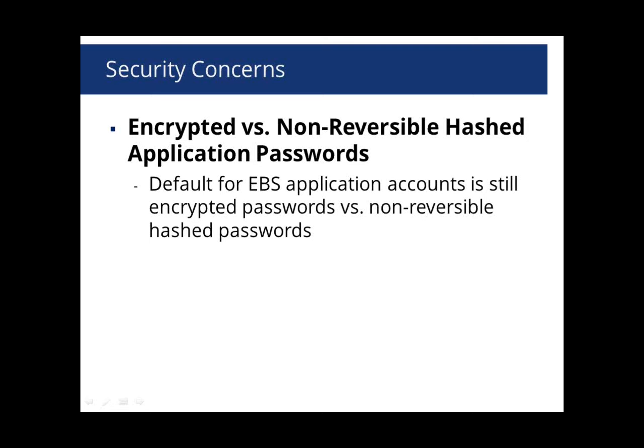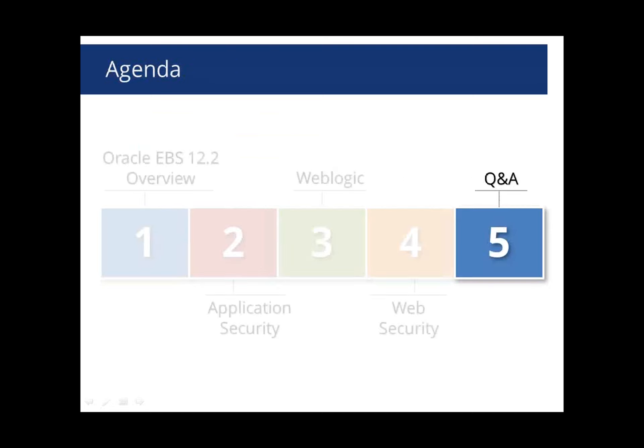That was a high-level overview of the new security features in 12.2. There weren't hugely significant changes to users, applications, roles, and responsibilities, but there are some nice improvements, especially around web application security — Oracle made much-needed improvements. We'll now open up for questions.